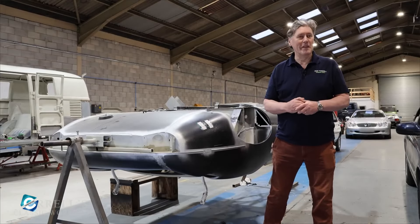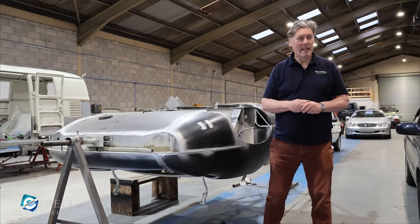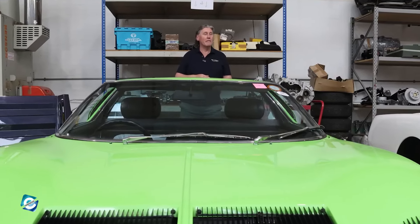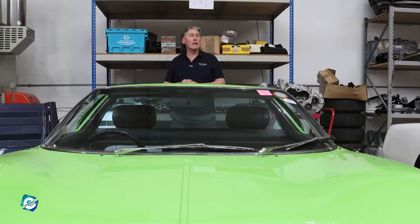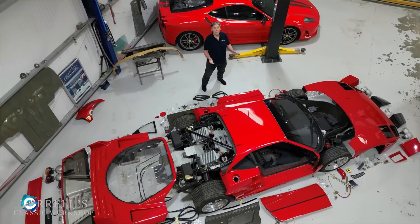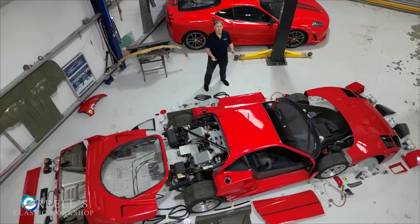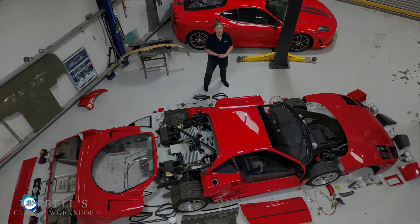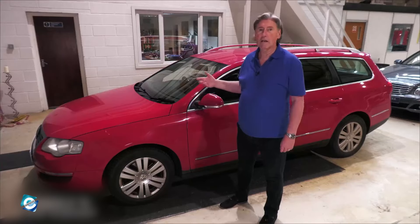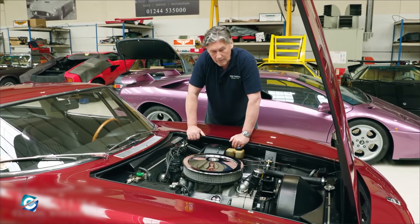Ian Tyrrell, the man behind Tyrrell's Classic Workshop, is a car expert and restorer who has been making waves in the world of classic cars. He is a true jack-of-all-trades. Not only is he the best when it comes to restoring classic cars, but he's also a seasoned performer in the world of arts. So in this video, let's uncover the Ian Tyrrell story from the beginning.